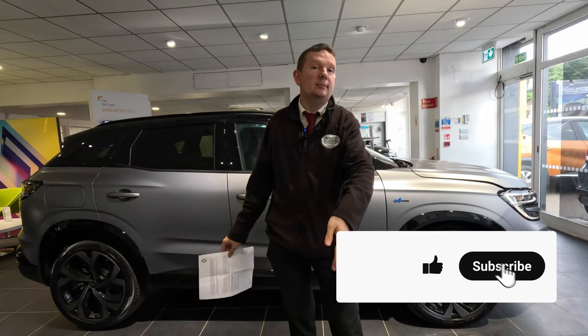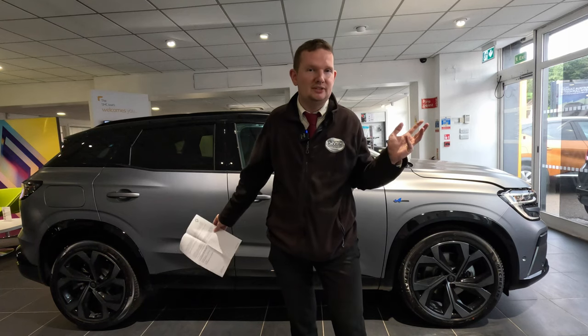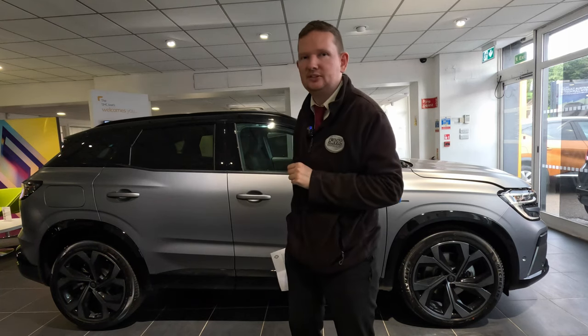Like this video too, and let us know in the comments what you're looking forward to from this year's Goodwood. Till then, I'm Max, this is SMC Motor Group, and I'll see you on the next one.